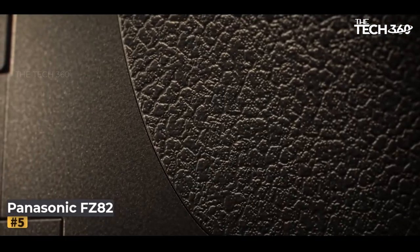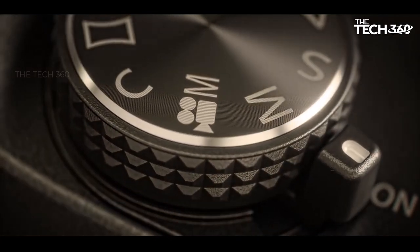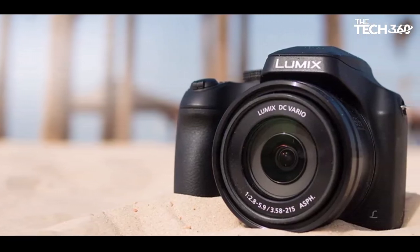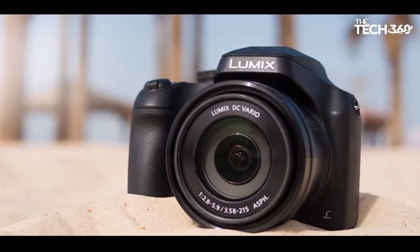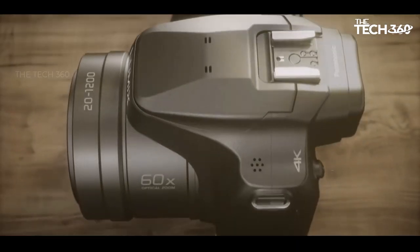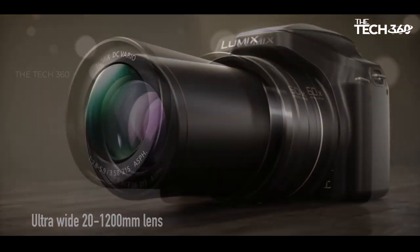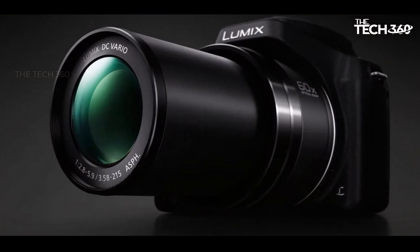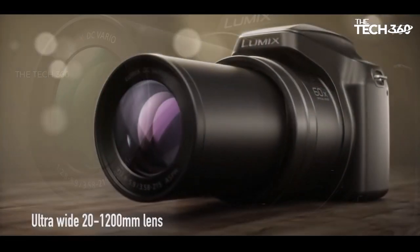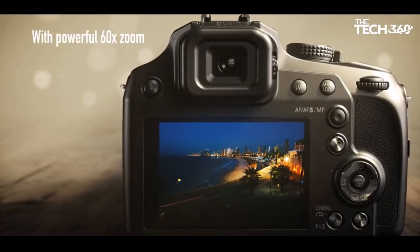Number 5: Panasonic Lumix FZ82. The Panasonic FZ82 may not match the zoom range of the Nikon P950, but with its 20-1200mm range, it still stands as an impressive contender. The camera features a variable aperture of f/2.8 to 5.6 and is equipped with a 1/3-inch sensor, which, while not optimal for low-light conditions, allows for an extended zoom range. One of the FZ82's strong points is its attractive price point, offering users a compelling balance of features and affordability.